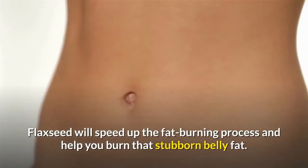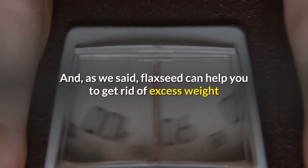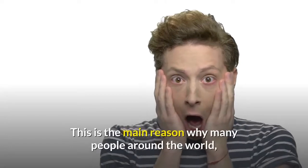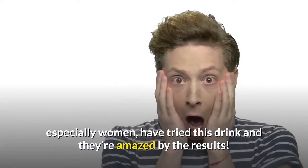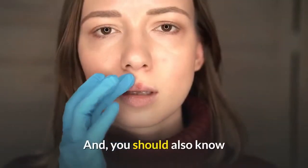Flaxseed will speed up the fat burning process and help you to burn that stubborn belly fat. Flaxseed can help you to get rid of excess weight and maintain your ideal body weight. This is the main reason why many people around the world, especially women, have tried this and they are amazed by the results.